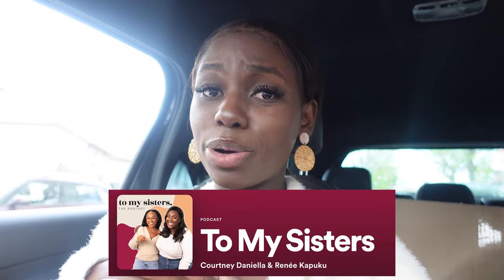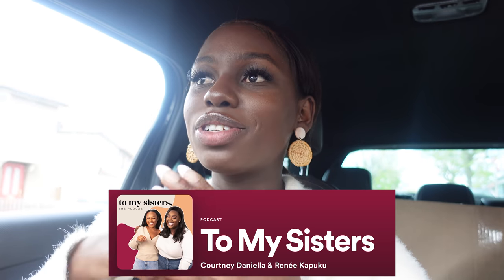Anyway, I'm listening to the Receipts podcast. Please be sure to leave your favorite podcasts as recommendations in the comments because I am always looking for new podcasts to listen to. The To My Sisters podcast — I think I'm their first listener every single week because I rinsed that podcast out. When are you inviting me back on, girls?